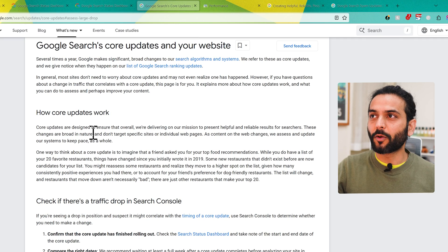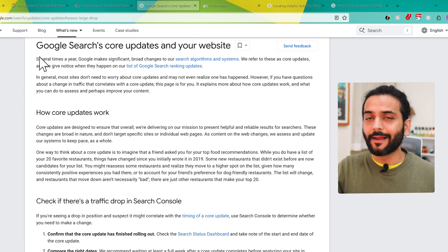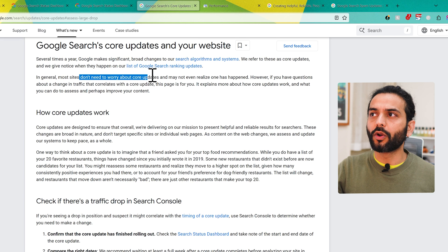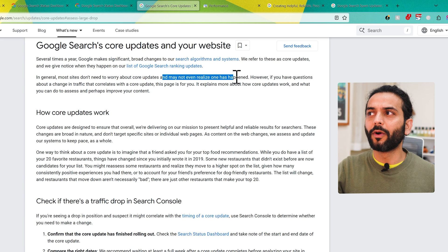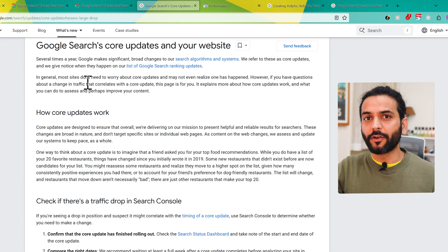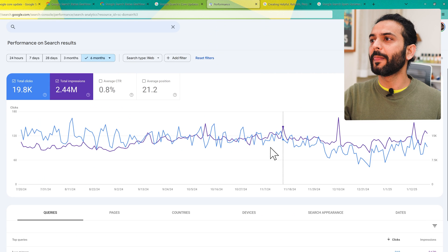Take pen and paper and take notes from this video. You can see a blog post from Google about core updates — Google core updates happen multiple times in a year. I'll add the link in the description. Most of the time you don't need to worry about core updates and may not even realize one has happened. But sometimes, during major updates, website traffic could go down. To understand that, you need to check your Google Search Console account.